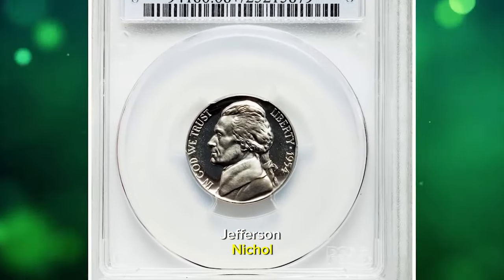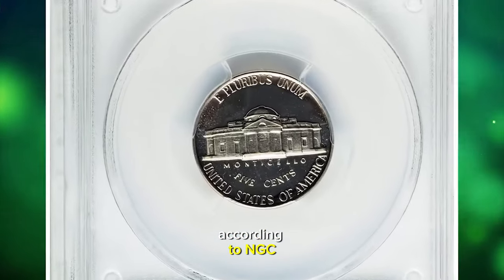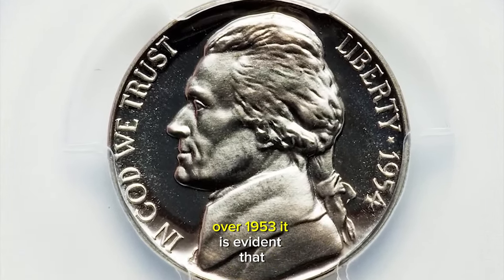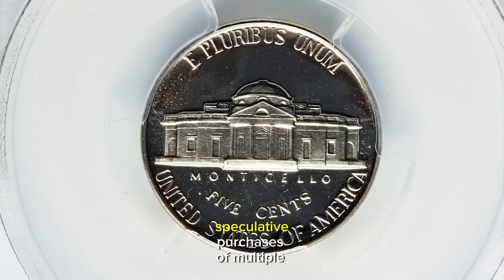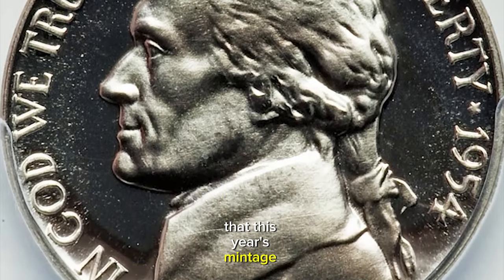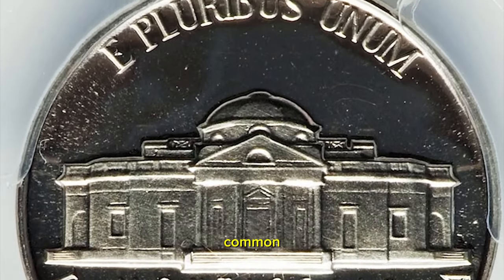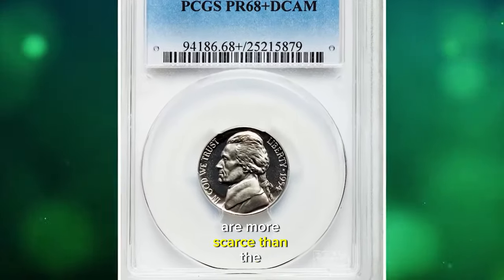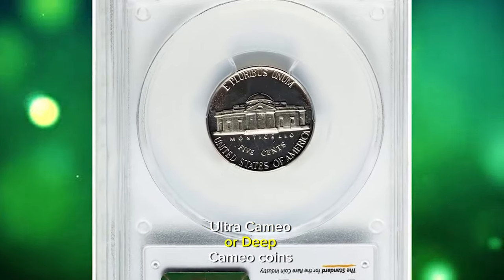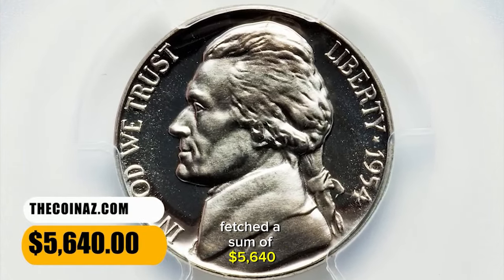1954 Proof Jefferson Nickel, graded as PR68 Plus Deep Cameo by PCGS. According to NGC, a huge leap in proof sales occurred this year, with more than 100,000 additional sets ordered over 1953. It is evident that speculative purchases of multiple sets was occurring, as there were not then the quarter million coin collectors in America that this year's mintage suggests. Most 1954 Proof Nickels are fully brilliant, and gems of this sort are quite common. Cameo pieces are more scarce than the certified population suggests, as such coins are more likely to be submitted for grading. Ultra Cameo or Deep Cameo coins do exist but are quite rare. This Deep Cameo specimen fetched $5,640.